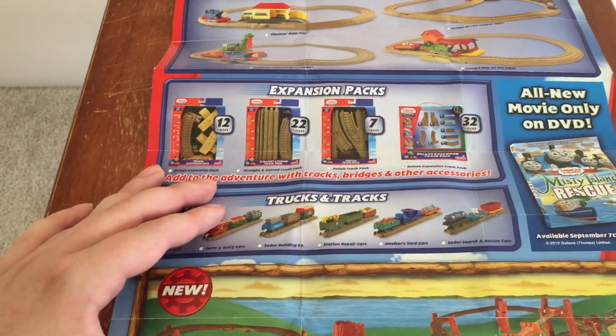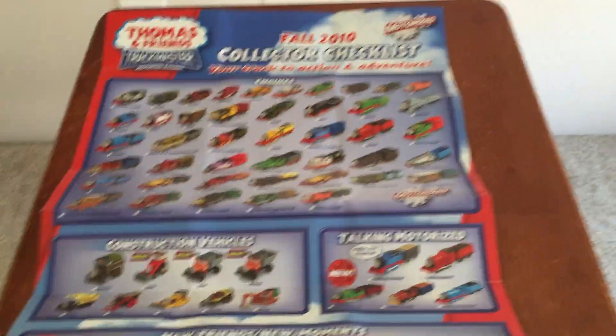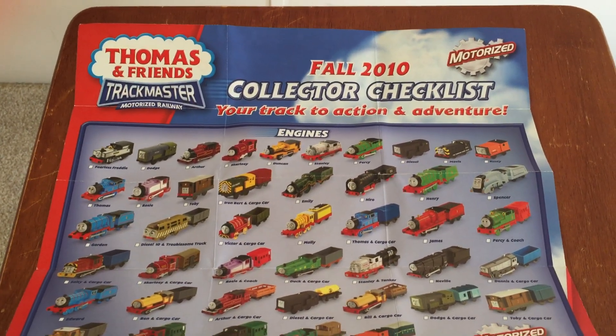I think that's actually kind of fascinating. Nothing much to say about this one — it's where they started from. That's my quick look at the Trackmaster Fall 2010 Collectors Checklist.